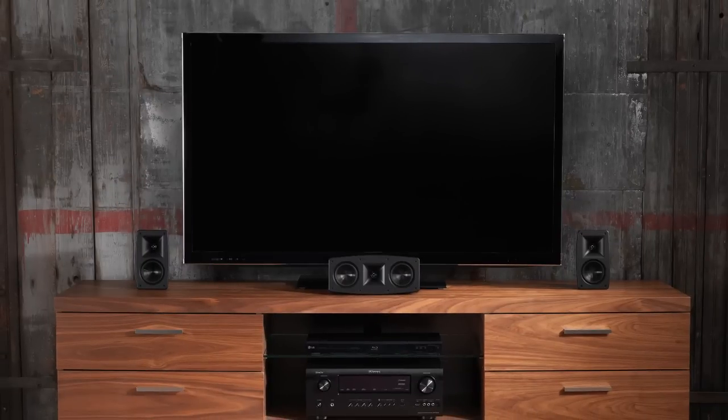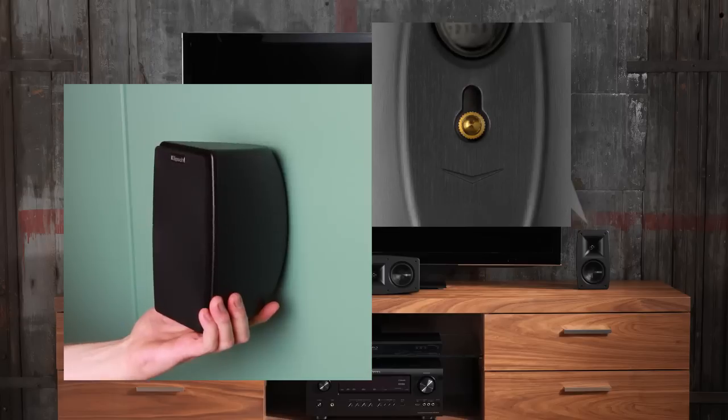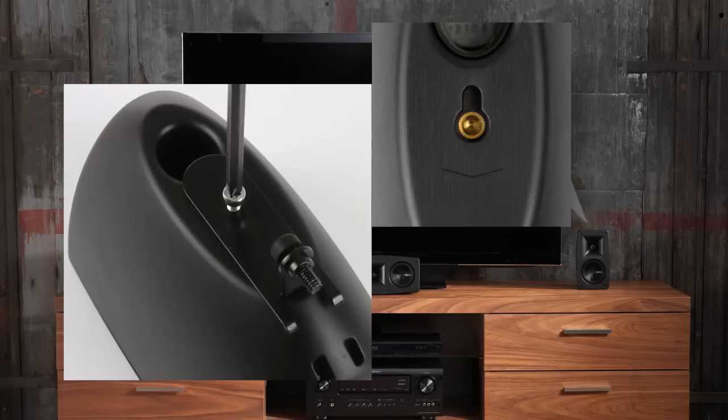Quintet blends easily into any room with dual mounting options: a keyhole insert for against-the-wall mounting, or a quarter-inch 20-thread insert for use with optional brackets.